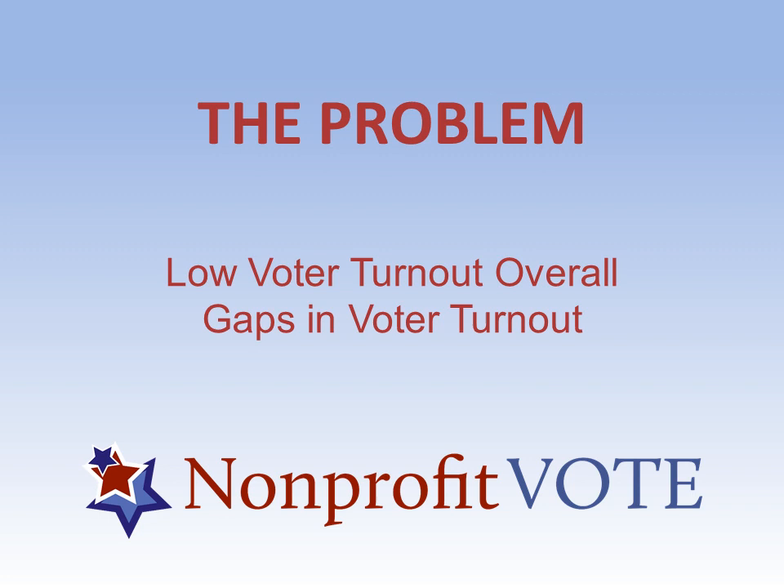Of greater concern to many of us are the gaps in voter turnout, because that's what really distorts our democracy — when entire segments of the population are underrepresented and the electorate no longer represents what the general public looks like. In the 2016 election, about 65% of white voters turned out, about 60% of black voters, and just under 50% of Latino and AAPI — Asian American Pacific Islander — voters turned out. There are very significant gaps along the lines of race.